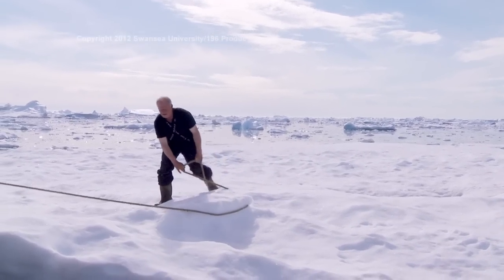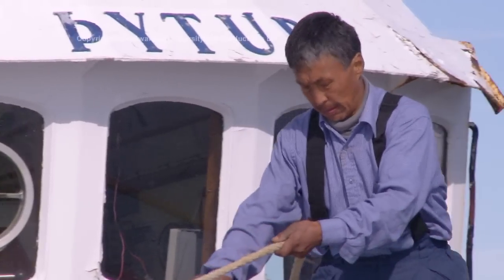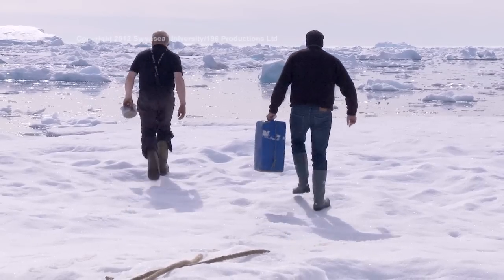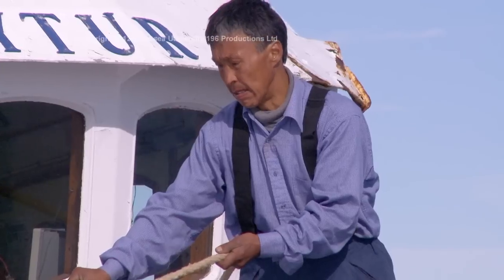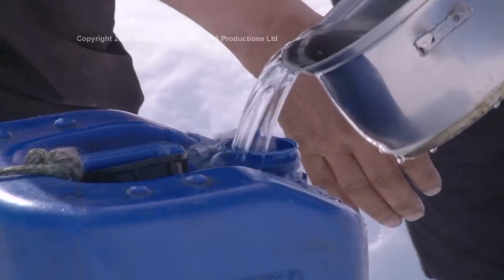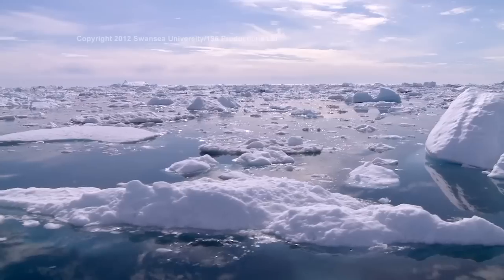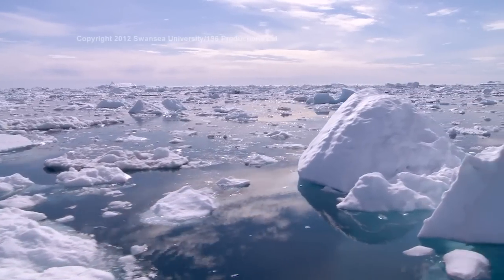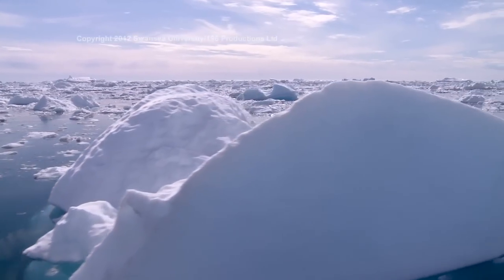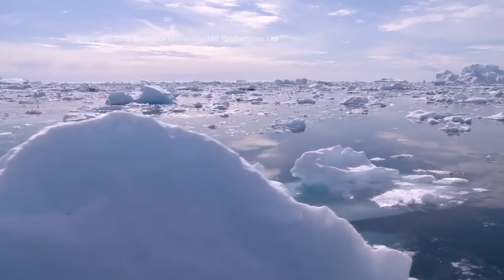Drinking water began to run a little low, so Siggy guided the boat up to a floe of sea ice and hopped on to collect some fresh water from the melt pools on the surface. This water is extremely pure. With replenished water supplies, they set off for their next destination: Cougar Bay, a little further down the coast.